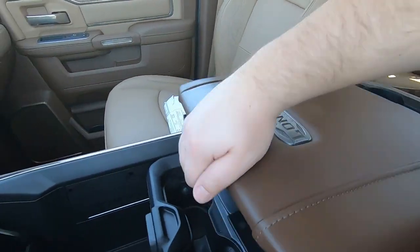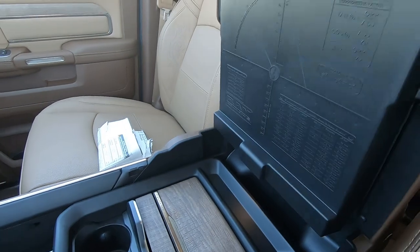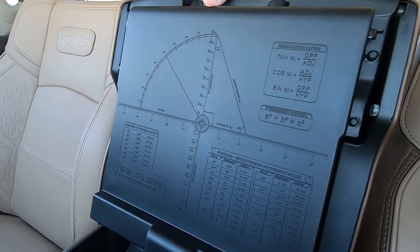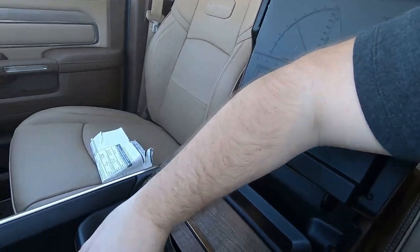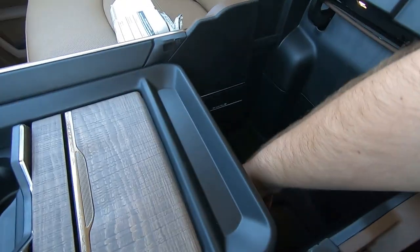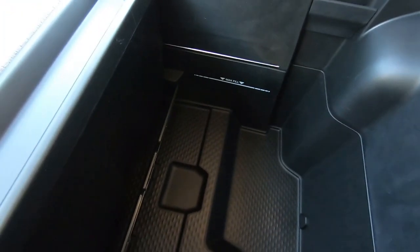Overall, there's a nice storage area up top, and then you've got the standard RAM center console storage. The sliding center console provides more storage down below, with a flip-up partition if you don't want things sliding around.